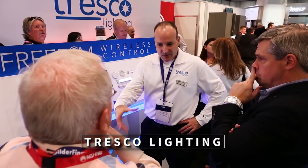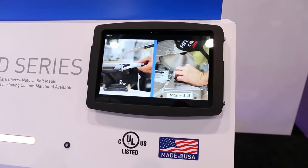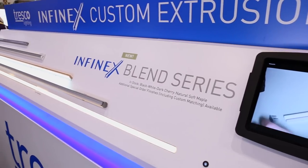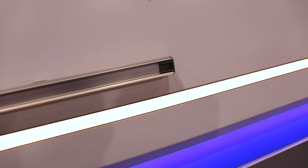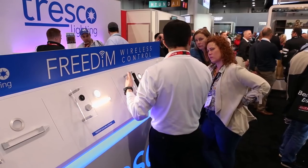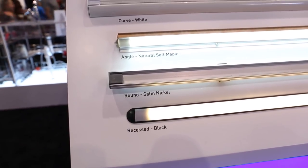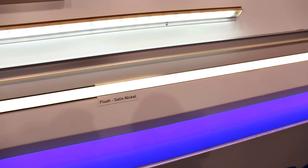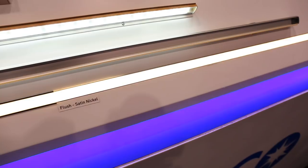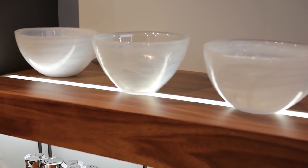Next is Tresco Lighting with the latest in LED lighting solutions. We have a display featuring our Infinex Blend, our Infinex Flush, and our Freedom Series wall dimmers. Infinex Blend seamlessly blends into its surroundings and provides custom color options to match virtually any design. With Infinex Flush, you enjoy an evenly flush appearance with the mounted surface and the lighting fixture.